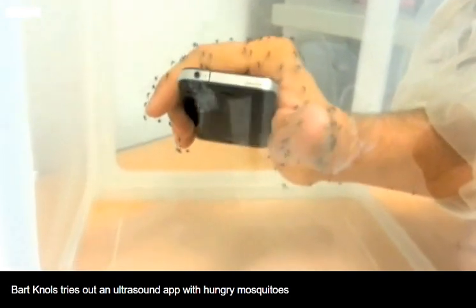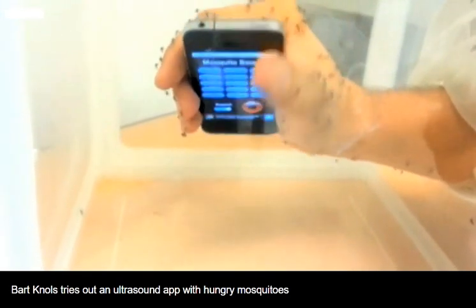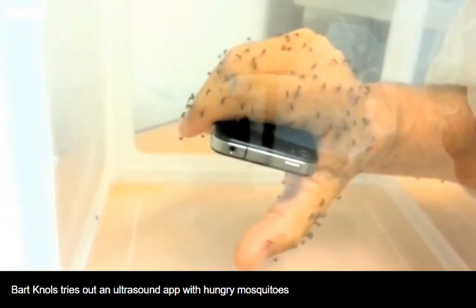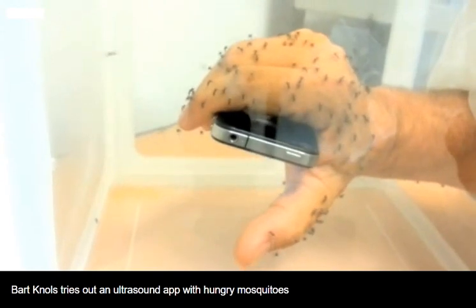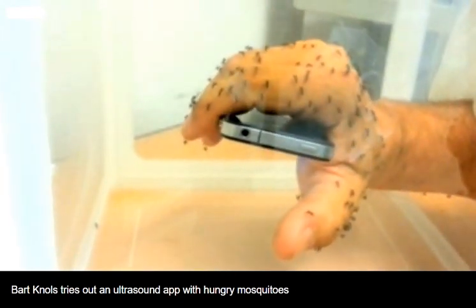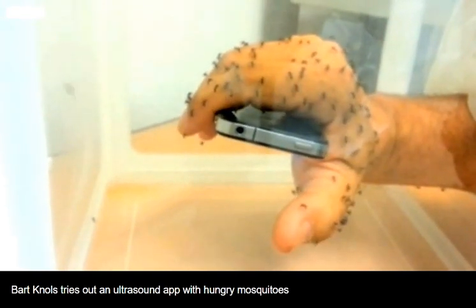I think it is evident from what you see here that a sound of 15,000 hertz is doing nothing to repel dengue mosquitoes. These are mosquitoes that originate from the Caribbean, so very close to Brazil, where supposedly the 15,000 hertz transmitted during a radio program is repelling mosquitoes. It is clearly not.